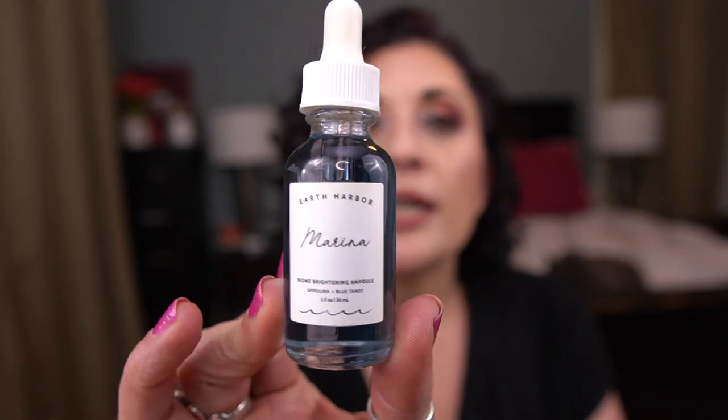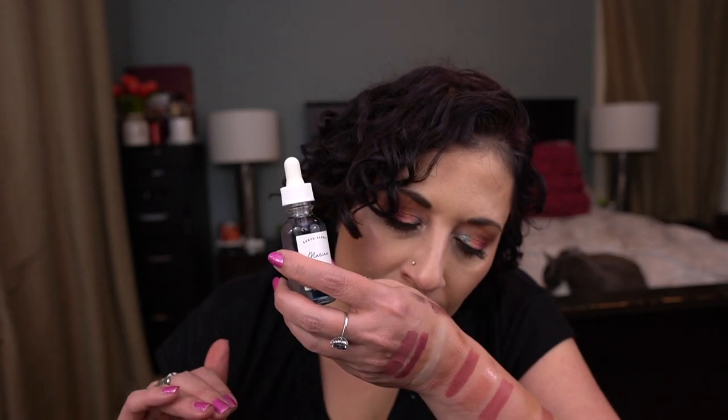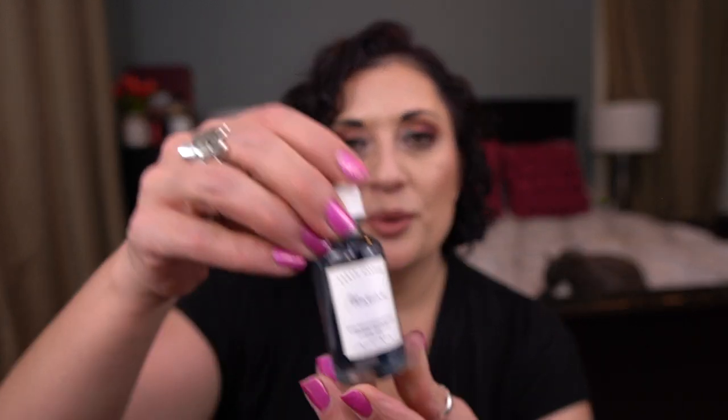The next-to-last prompt is Spirit — a nature themed product. I'm rolling in a product from Earth Harbor: the Marina Biome Brightening Ampoule Spirulina and Blue Tansy Oil. Valerie talked about this in our Nightmare on Panning Street — she actually panned two of these and loved it. I'm a huge fan of Blue Tansy, so I cannot wait to try this. I want to roll this in to finish.